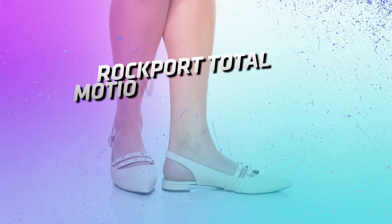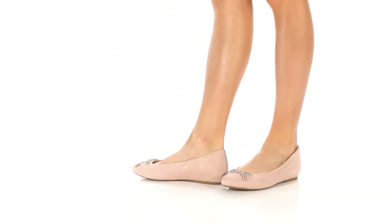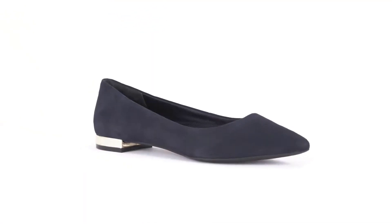Rockport Total Motion Adeline Sling Ballet Flat. The Rockport Total Motion Adeline is your perfect match. This shoe has a slingback style, arch support, and a flexible sole.